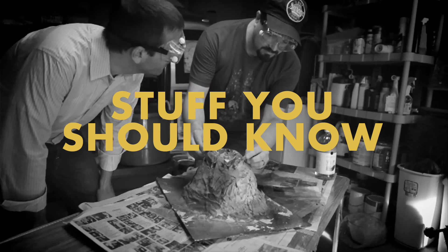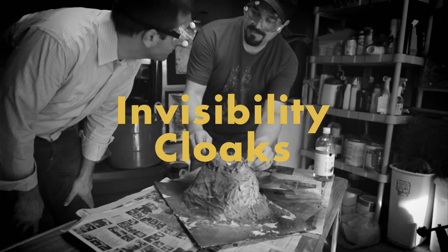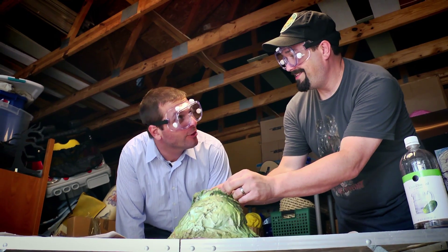So this dude came up with an invisibility cloak — like a real one. It's made of the same fabric they make movie screens out of, like the same thing they have on stop signs. Not magic or anything.